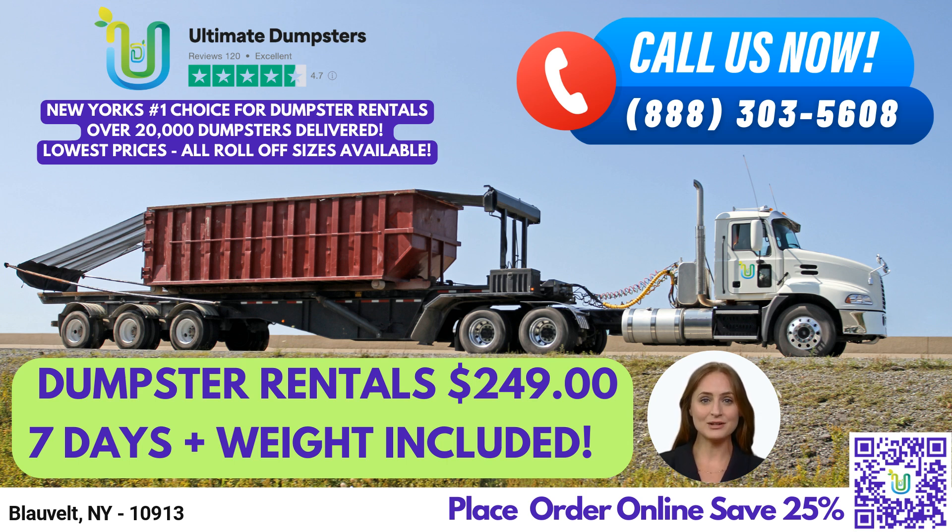Now, let's talk about dumpster sizes and what they're used for. Our 10-yard dumpster is perfect for small-scale residential projects like cleaning out a garage or disposing of yard waste. It measures 12 feet long, 8 feet wide, and 3.5 feet tall. Our 20-yard dumpster is ideal for larger residential projects like home renovation waste or yard waste removal, as well as small business waste disposal. It measures 22 feet long, 8 feet wide, and 4 feet tall.